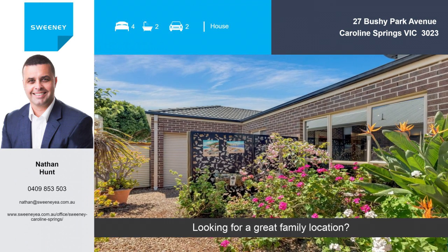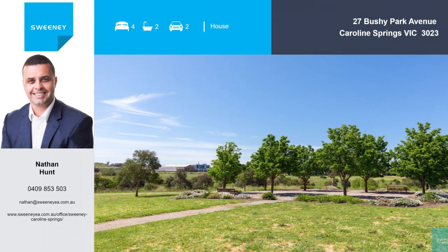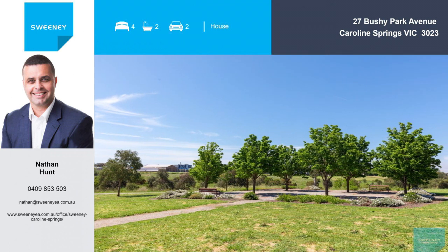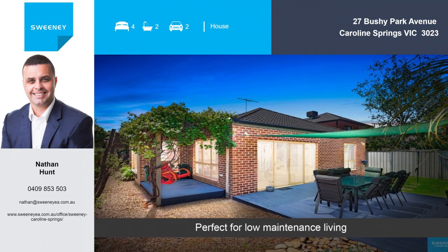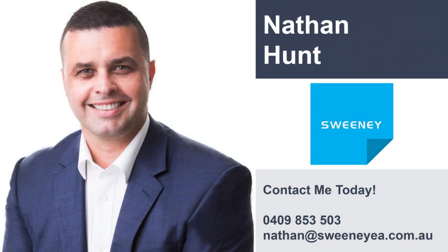Looking for a great family location? Perfect for low maintenance living. Like what you see? Call to see more.